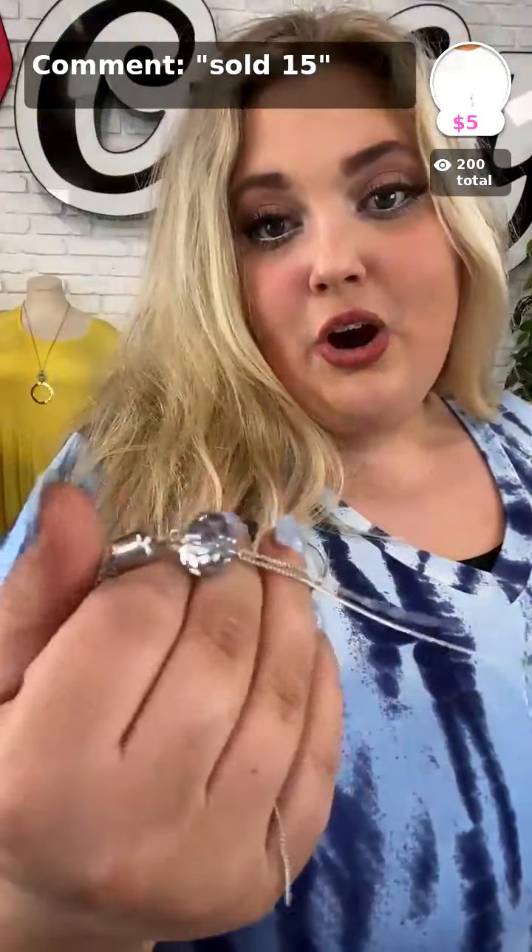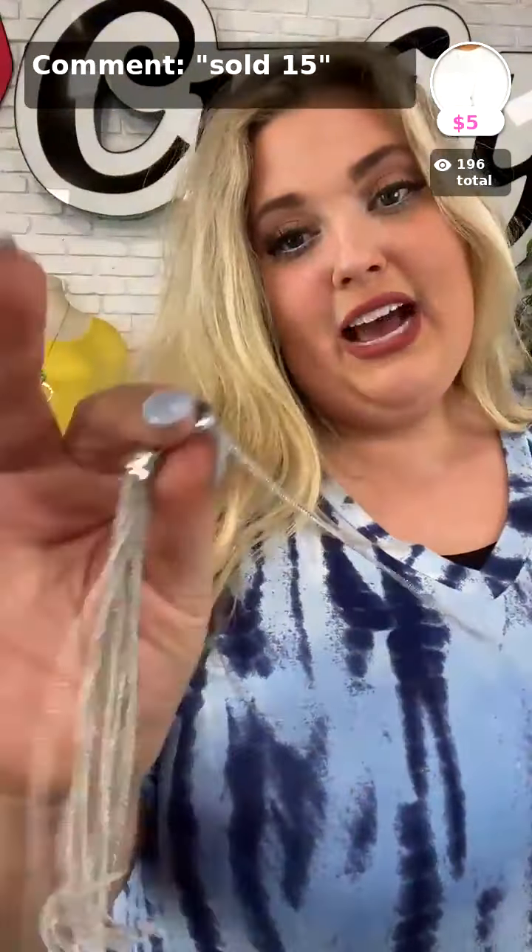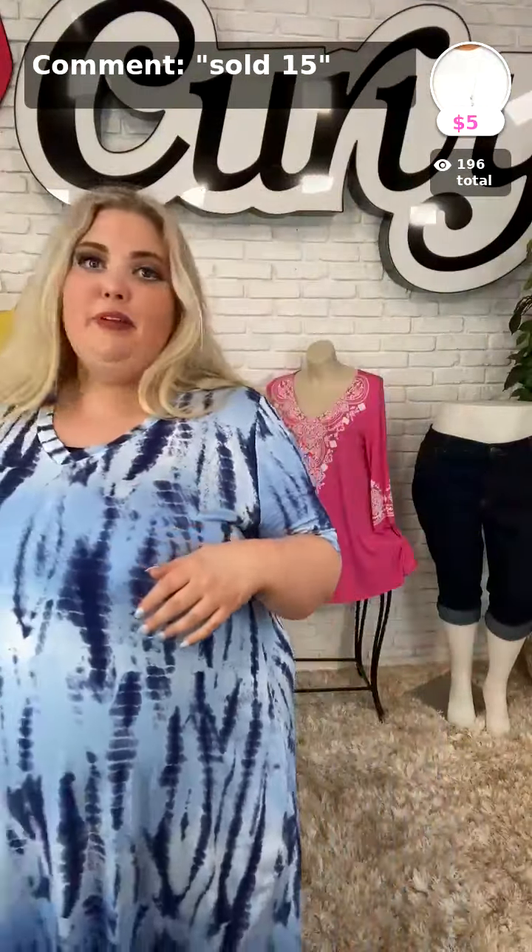Sold Number 15 in silver is the next piece. This necklace is going to go great with that navy blue dress — it'll add a dressier look without taking away from the blue. It's that nice silver color. Get it today — Sold Number 15, $5. So cute with your blues!